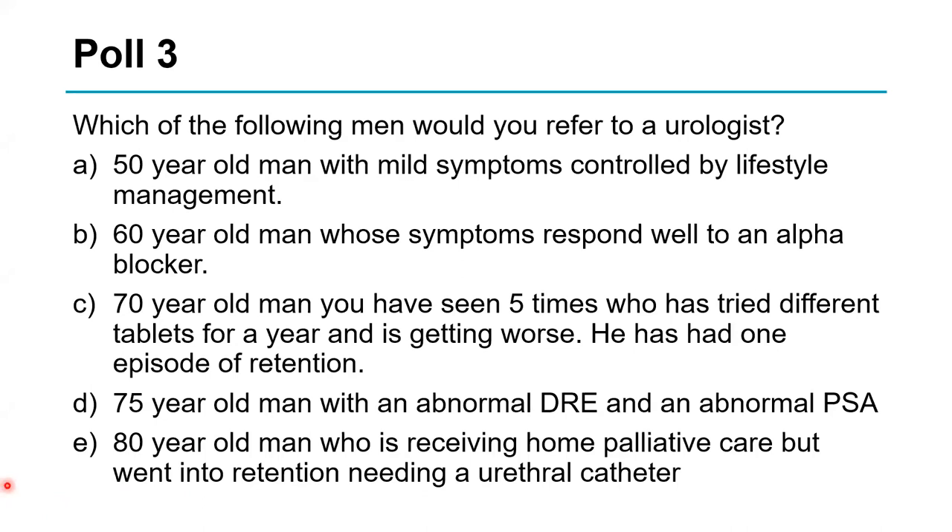Another poll: who should be referred to a urologist? A 50-year-old man whose symptoms are well controlled with lifestyle treatment; a 60-year-old man on an alpha blocker doing well; a 70-year-old man who keeps returning to clinic with worsening symptoms and has been in retention once; a man with an abnormal DRE and abnormal PSA; and a man with pancreatic cancer on palliative care who's gone into retention. The 70-year-old and the man with the abnormal DRE/PSA were correctly identified as needing referral — the palliative care patient is a more difficult decision depending on his wishes.